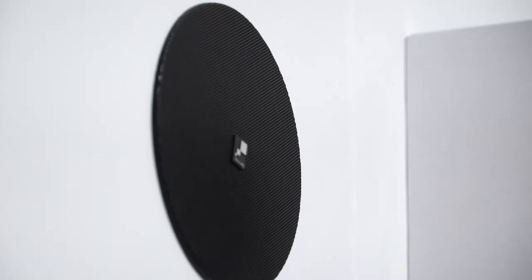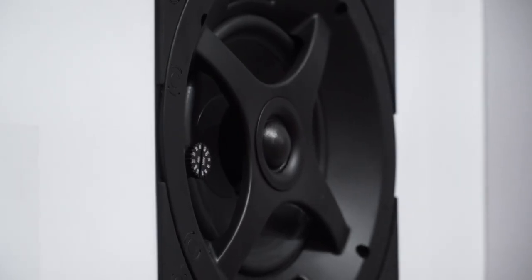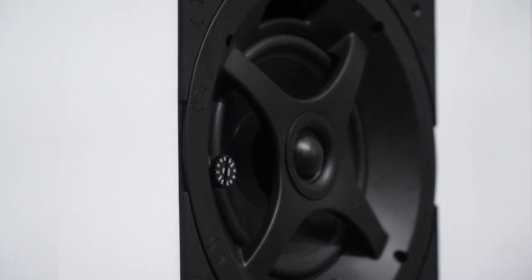If you want a black speaker, you don't have to order a different SKU of the speaker — you just get a black grille. And we even do square grilles, because if the ceiling's got square downlights, square HVAC grilles, square tiles, why would you want to put something round in that space?